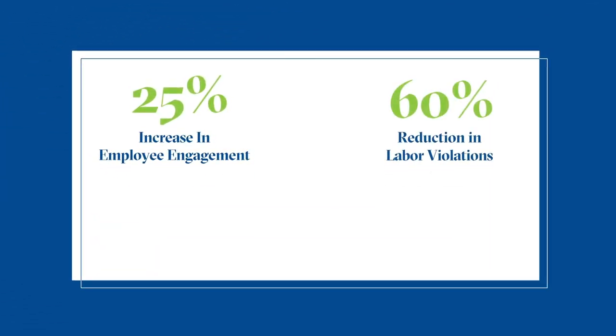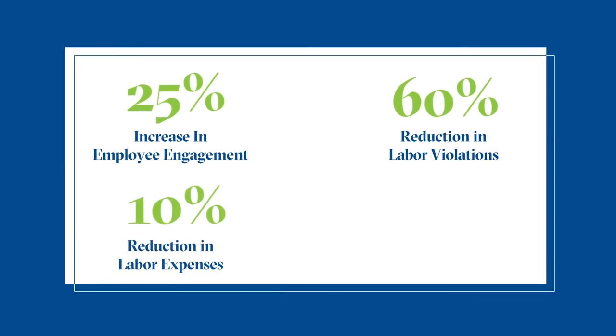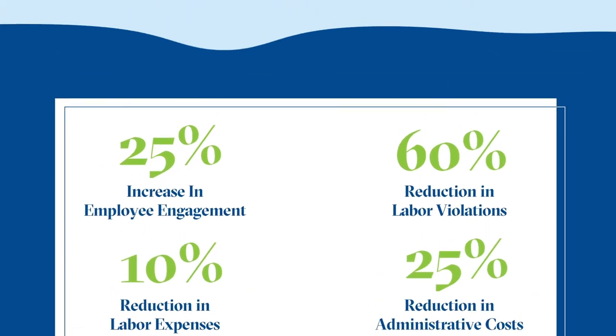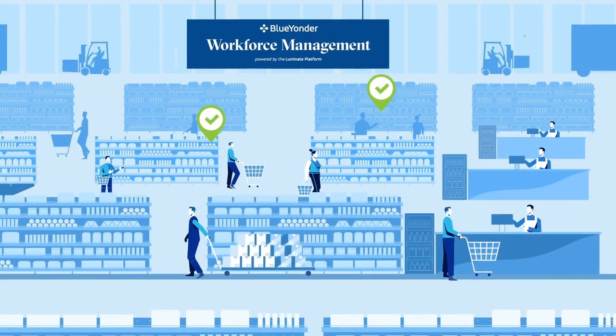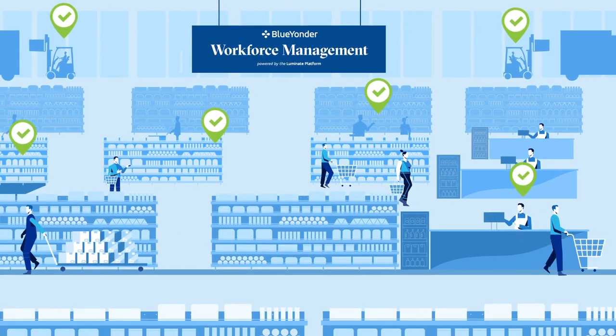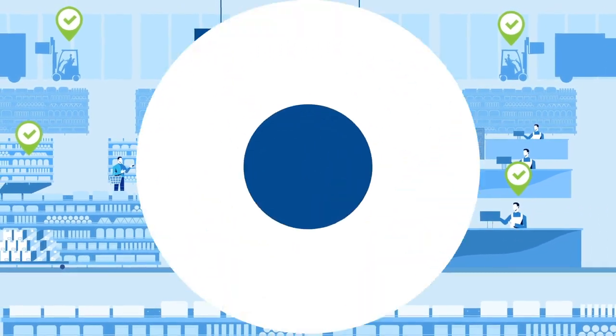The value is clear: increased engagement, reduced labor violations and expenses, and reduced administrative costs. A better-staffed, more productive workforce is within reach thanks to Blue Yonder Workforce Management powered by the Luminate platform. Contact us today to learn more.